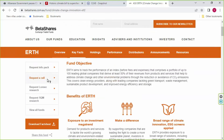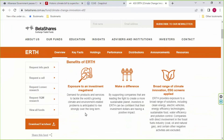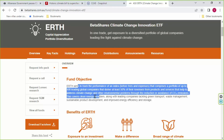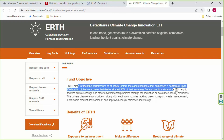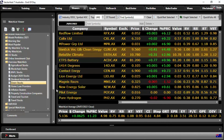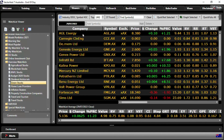And the other ETF — BetaShares ERTH — aims to track the performance of an index before fees and expenses, comprising a portfolio of up to 100 leading global companies that derive at least 50% of their revenues from products and services that help address climate change and environmental problems through reduction or avoidance of CO2 emissions. This covers clean energy providers along with leading companies tackling green transport, waste management, sustainable product development, and improved energy efficiency and storage. How important is that green stocks watchlist now? Whether or not you agree with green initiatives, with legislation kicking in, it's becoming more and more important for investors to consider these green stocks. Hope you got a lot out of it — until next week, bye for now.